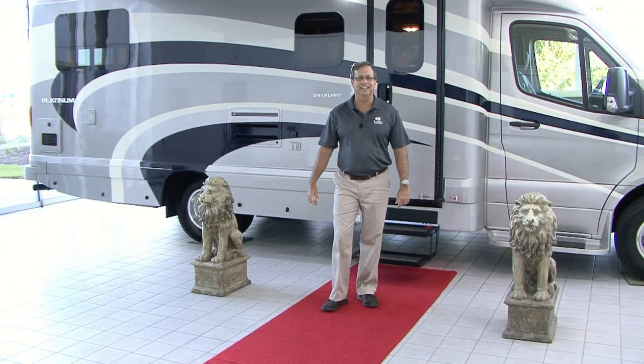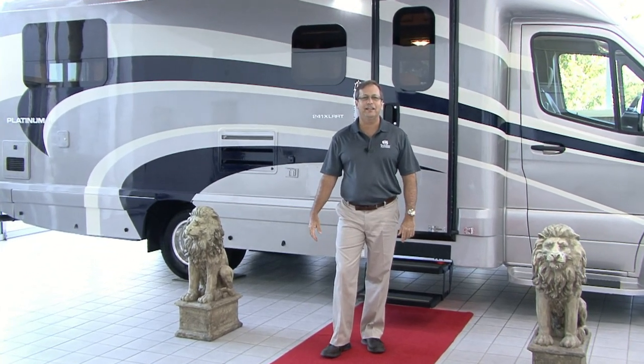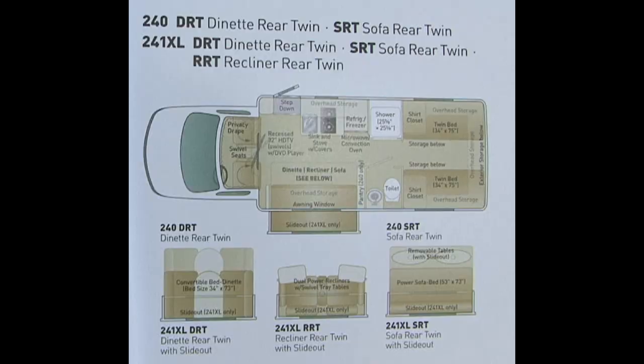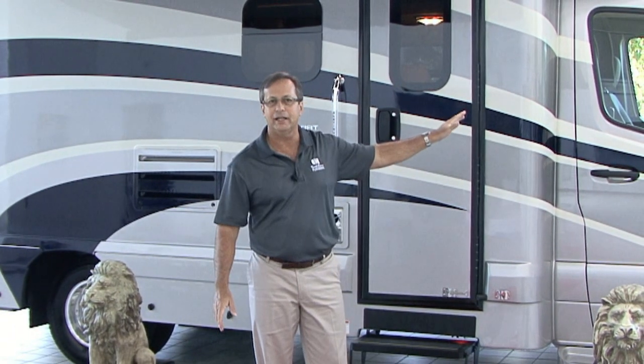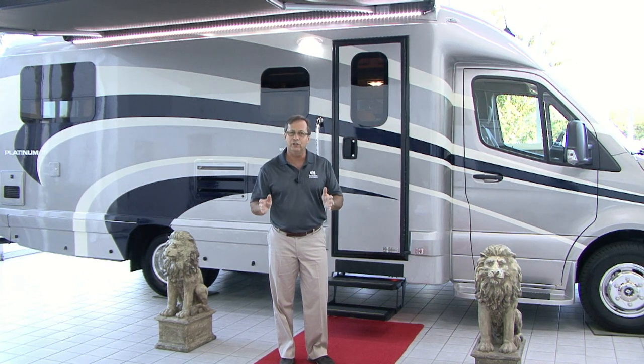Hi, welcome to Coach House again. My name is Steve Gerzeny and we've got some really exciting news today. We've got our 2020 Mercedes-Benz 241XL RRT that we're going to display for you. Pretty much the Mercedes-Benz we've talked about in the past is going to have the same exterior storage that we've shown. This does have our Premier body paint on it and what I really want to do is get inside and show you what we've been doing.